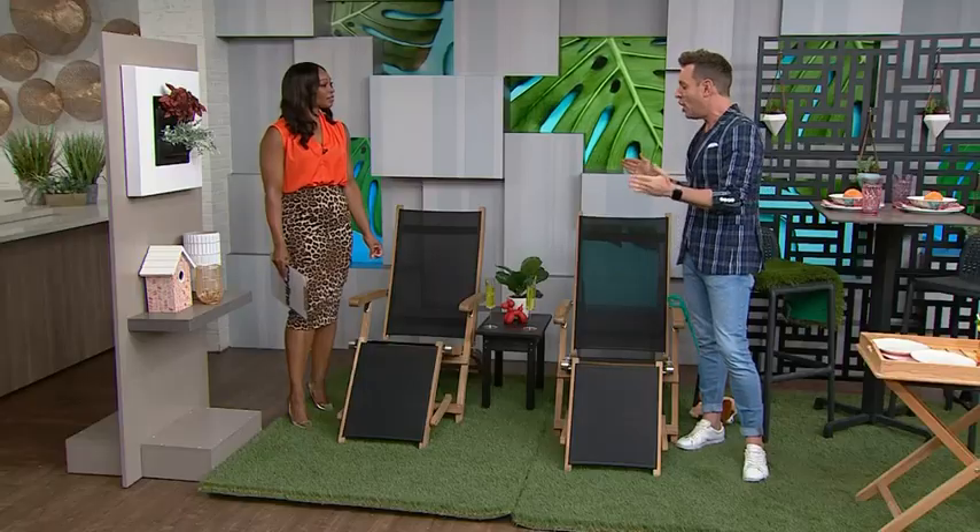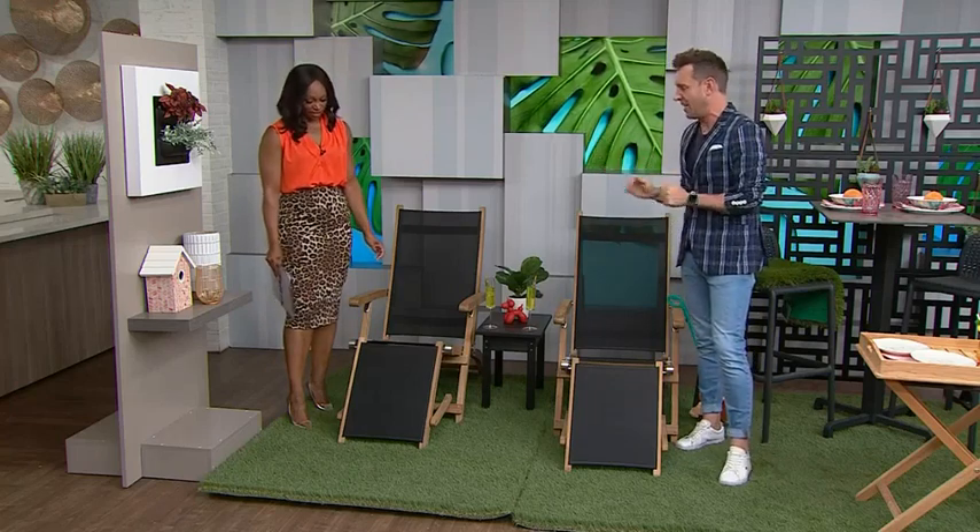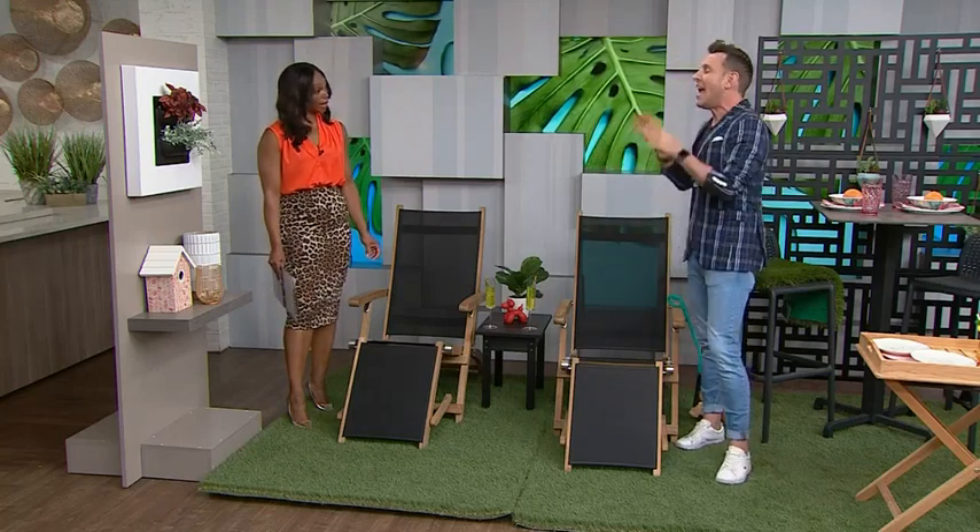My first condo had a tiny little balcony — really small, it was four feet by six feet. So you are actually standing on a piece that is four feet by six feet, exactly like my first one was. It was very much about designing the vertical space as well as the horizontal space.